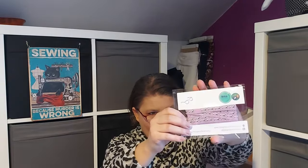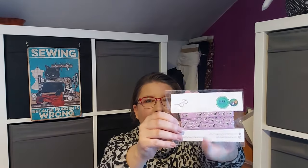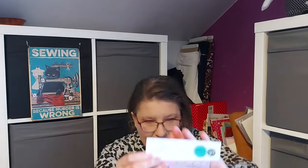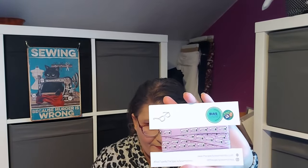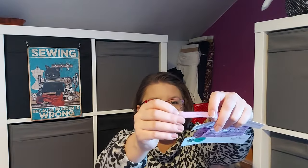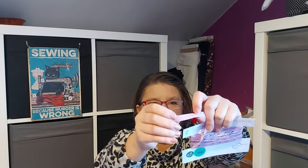Look at that — I'll take it out of the packaging because there might be a glare. Isn't that fabulous? It's just so lovely and so soft. And on the inside, it's already done, so it's very easy to use.